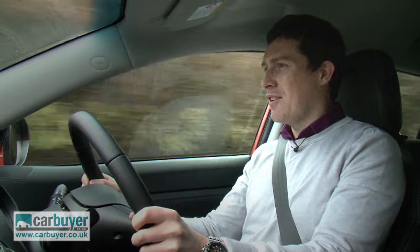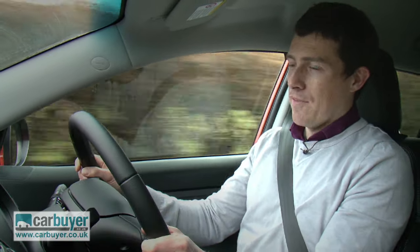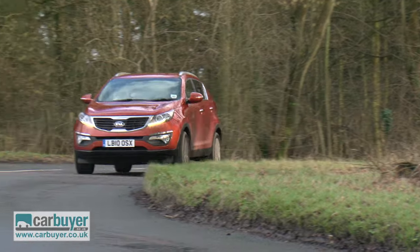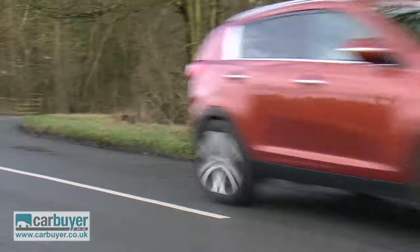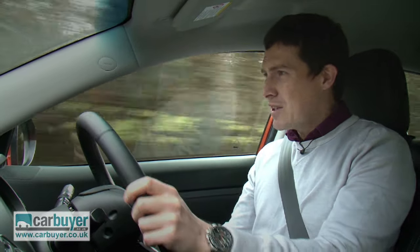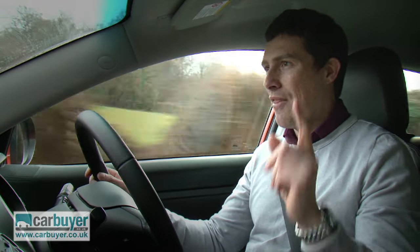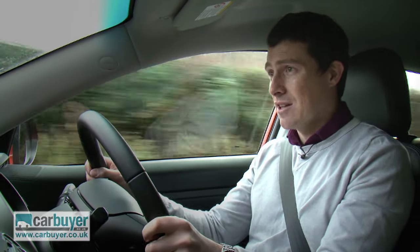Out on the open road, the Sportage performs well. It's got pretty decent handling because the suspension is quite firm, which means there's hardly any body roll through corners for such a tall vehicle, and there's lots of confidence-inspiring grip. However, the steering does feel a little bit numb, and as a result it's not as much fun to drive as, say, a Ford Kuga, and that brings me onto the car's downsides.